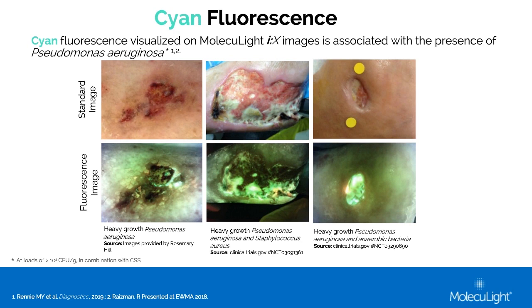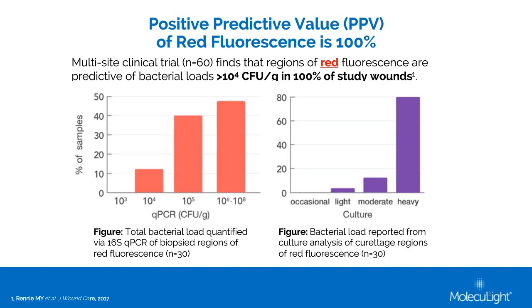These results from a clinical trial show the bacterial loads detected in regions of red fluorescence. In this trial of 60 wounds, the positive predictive value of red fluorescence was 100%, meaning every time red fluorescence was sampled using biopsies or curettage samples, those samples came back positive for bacterial loads greater than 10⁴ CFU per gram. Often those loads were much higher — 10⁵, 10⁶, 10⁷, or 10⁸ — and on a culture scale, that mostly translated to moderate to heavy growth.